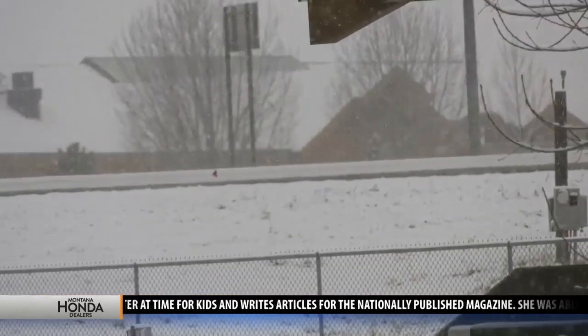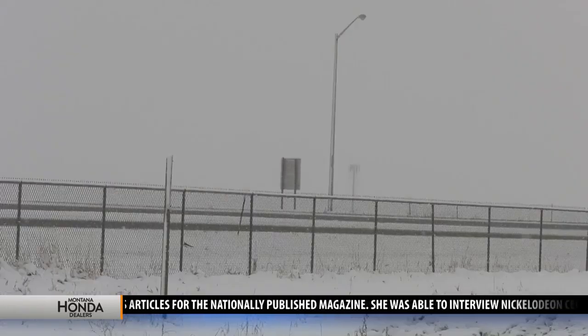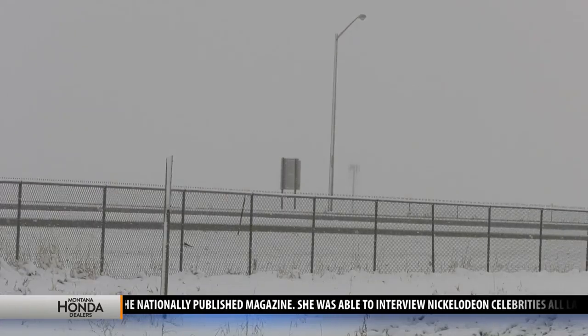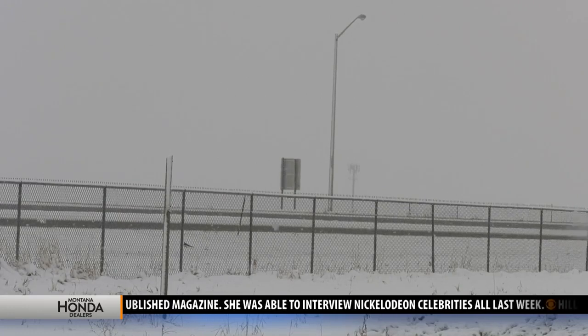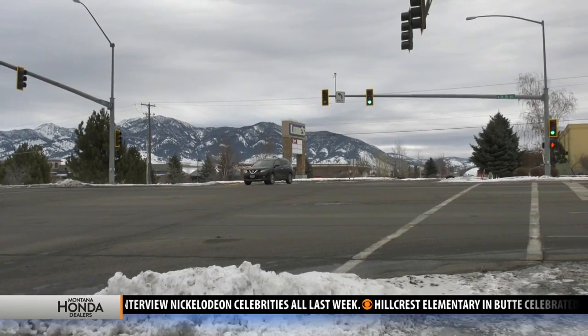Springtime in Montana, where heavy rain and snow, sleet, freezing rain, fog, hail, and thunderstorms can sometimes happen over the course of a few hours, which means drivers have to be prepared for anything while driving at this time of year.